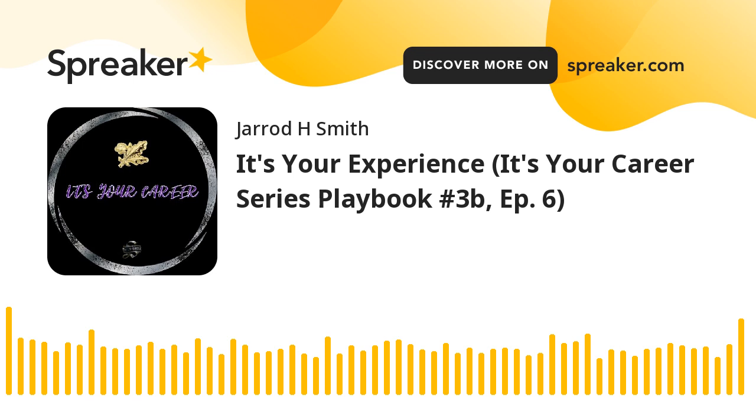Welcome back. We're going to continue with the 'It's Your Experience' playbook from the 'It's Your Career' series. This is playbook number 3B and episode 6 in this series. We're getting right into it, starting at the top of page 23, getting into the Operations Research analysis and assessment.